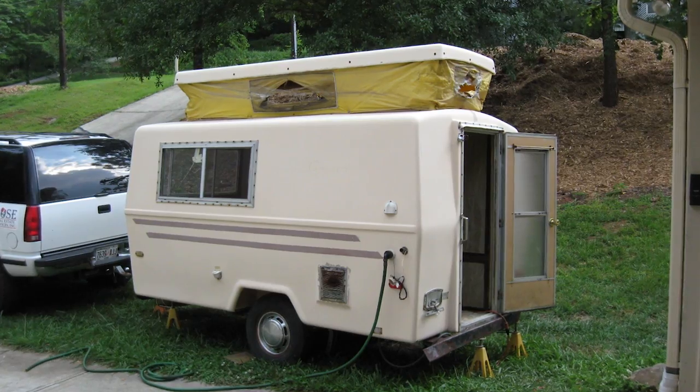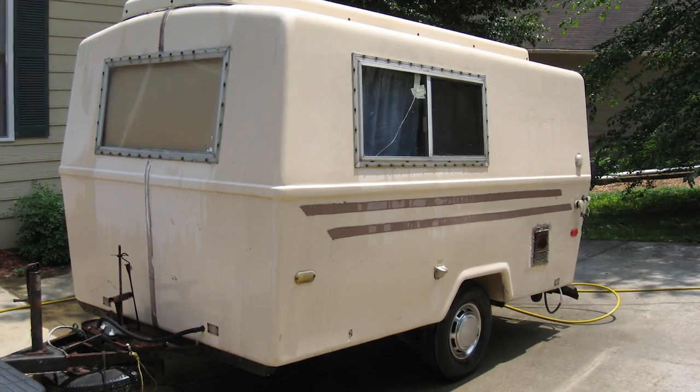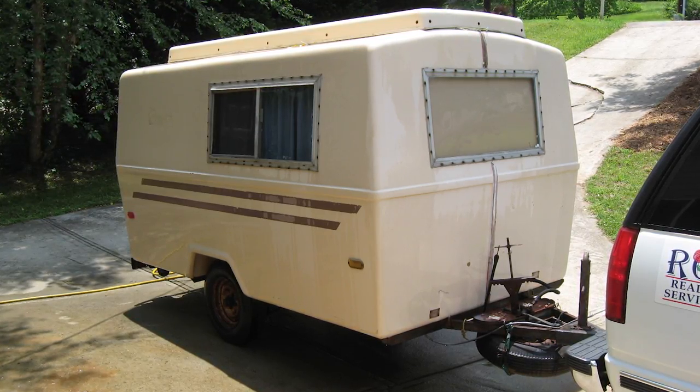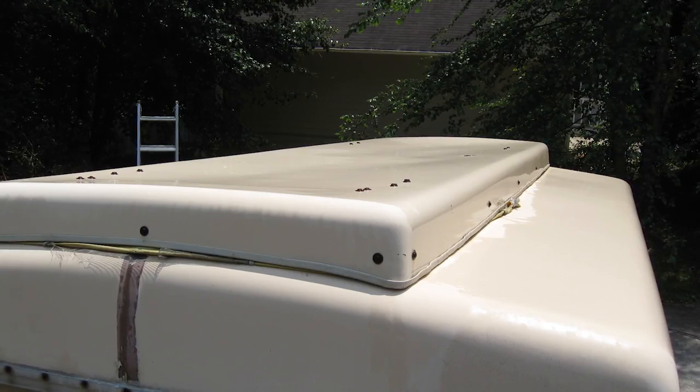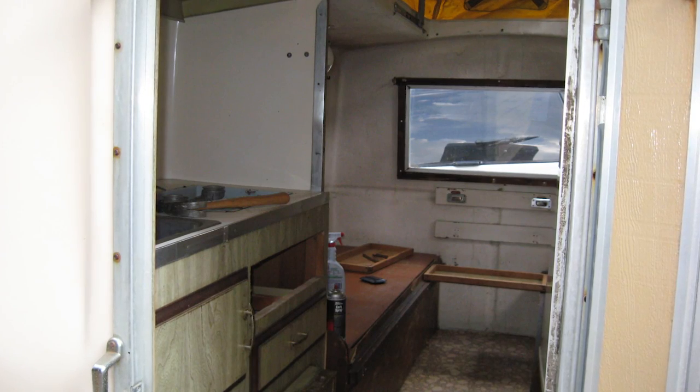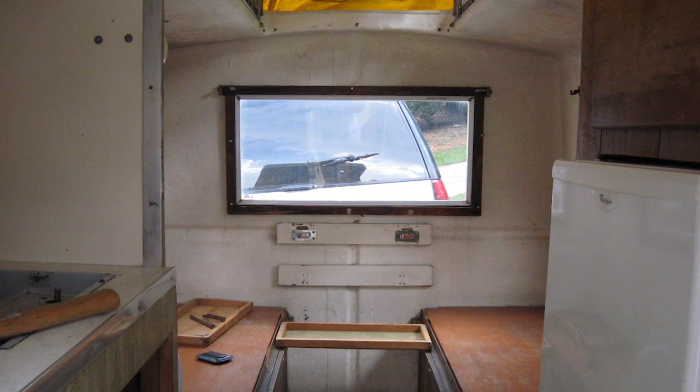I was doing a lot of off-roading with my Jeep at the time and I wanted something to hook up and take to the mountains or wherever I was going four-wheeling. So I found this camper, bought it, took it home, and it stunk terribly. It was so bad. So I started cleaning it that day. I power washed it and started getting all the junk out from the inside because it stunk so bad — all the cushions and everything.